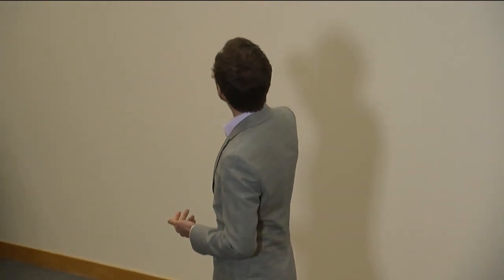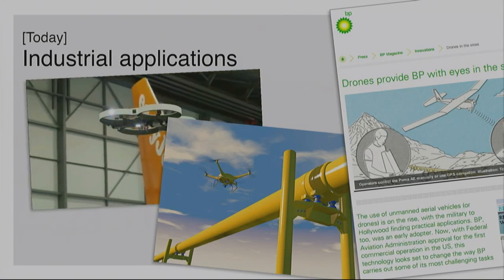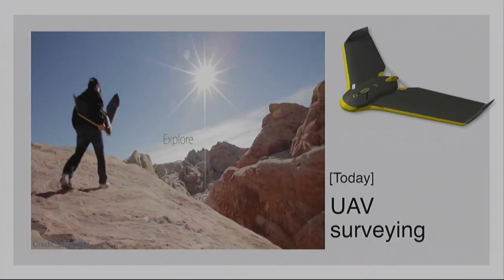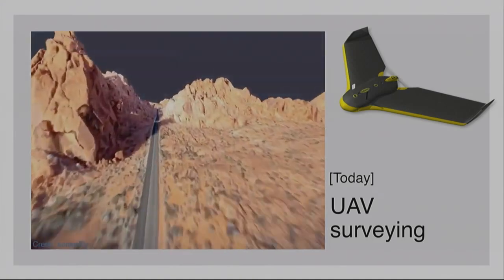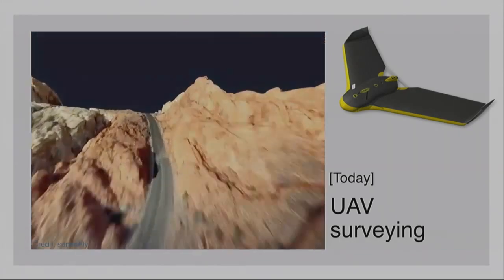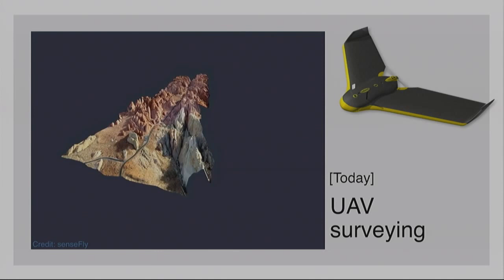Similarly, in oil and gas, BP uses drones to monitor pipelines and their operations — again, increasing safety, reducing risks, and reducing costs. There are a lot of different applications where drones as flying cameras can make a big difference. SenseFly uses these flying wings that can be launched, take pictures, use their onboard inertial measurement units to assess orientation, and stitch the pictures together to create a 3D map of the environment — incredibly useful for planning roads, pipelines, and so on. This is something you can buy on the market today.